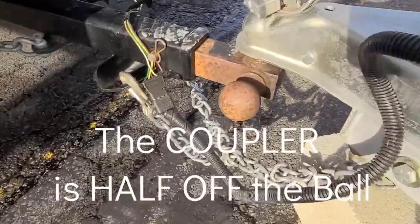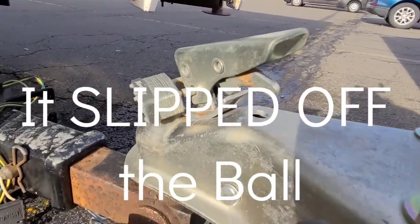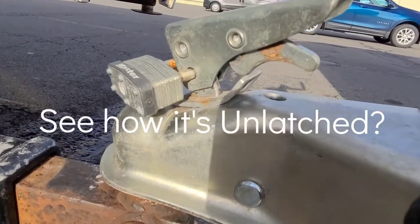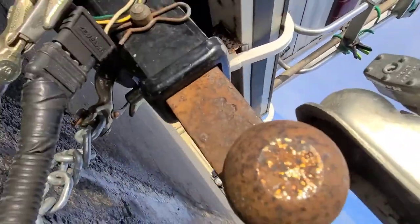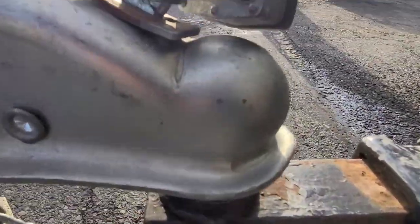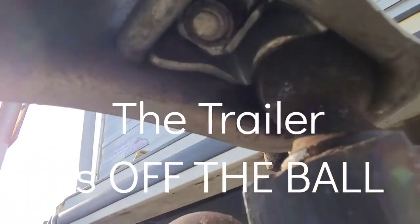I had the guy adjust my hitch at Cape Cod Truck, and look at this — the thing is ready to pop out. It was coming off the ball. If you look up in here, it's barely on the ball. Oh my god. Thank god I saw this — look at that, it's not even locked, and it's twisted. It's barely on the ball.